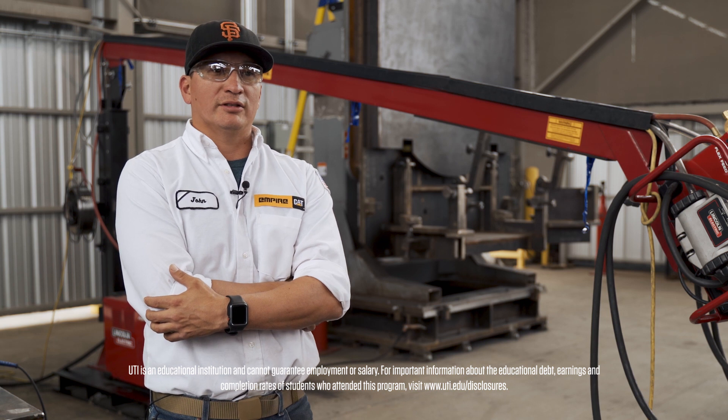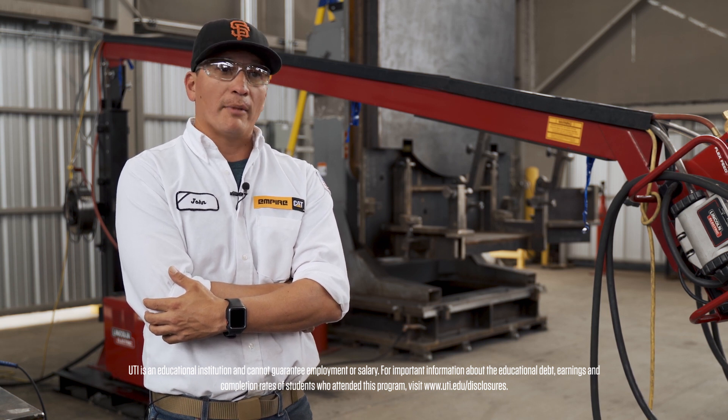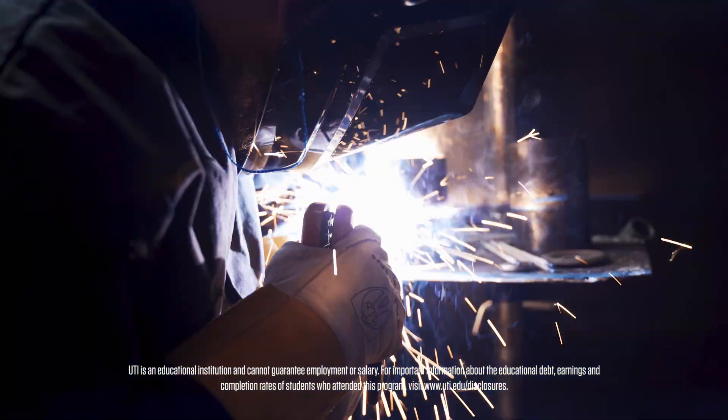Right now it's almost like a shortage — a good, experienced welder is hard to come by. So the demand for it is high right now.